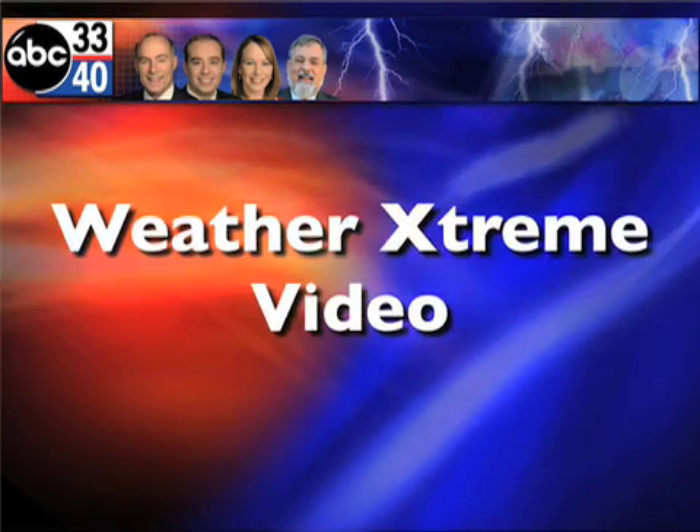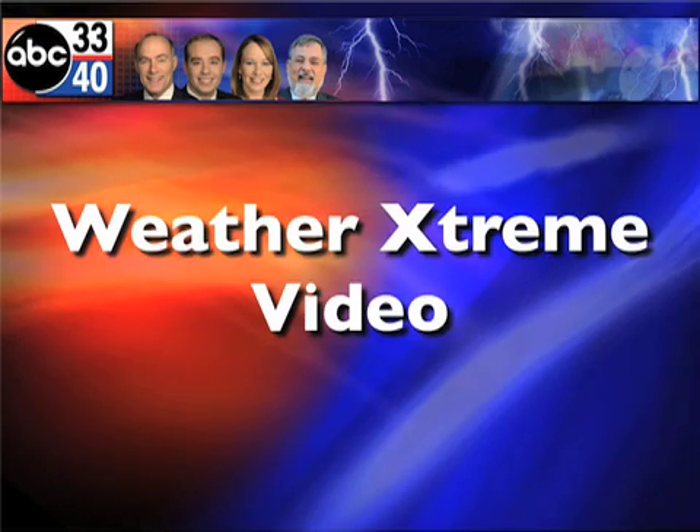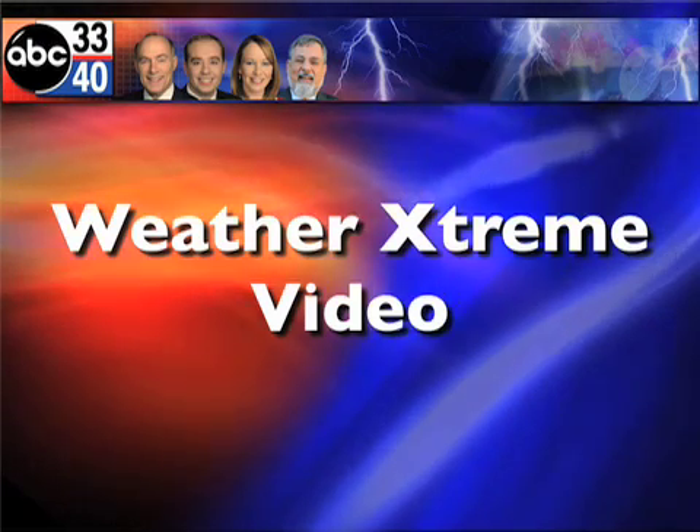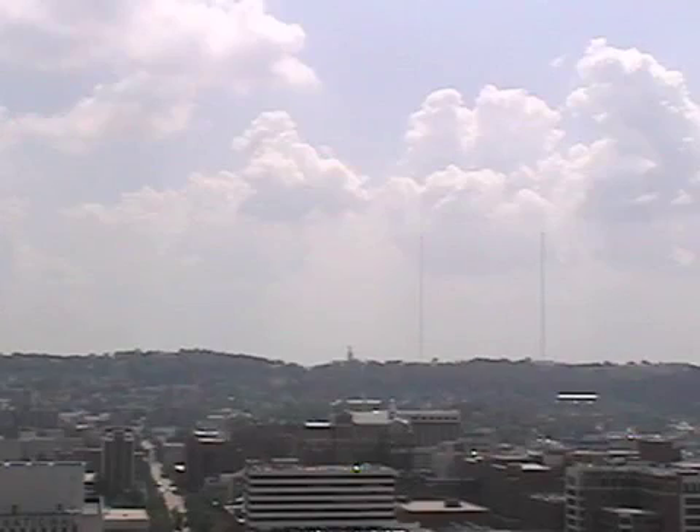This is the ABC 3340 Weather Extreme Video, the afternoon edition. This is for Thursday, the 28th of August. I'm James Spann. And tropics — that's the topic. Let's get right to it. Quit beating around the bush here. Let's look at the sky cams.